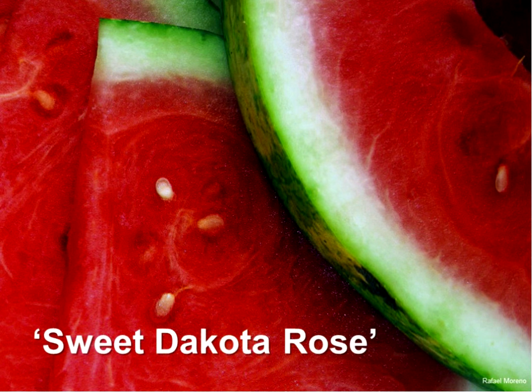For watermelons, in our trials when I hand out watermelon seed, I know half the trials are going to be a failure. But if I had to pick one cultivar for North Dakota, it would be Sweet Dakota Rose — it was developed and bred in North Dakota, and it's the most flavorful watermelon we can grow in our state.